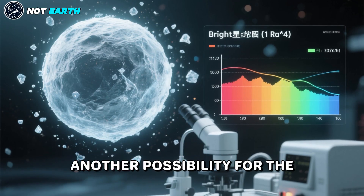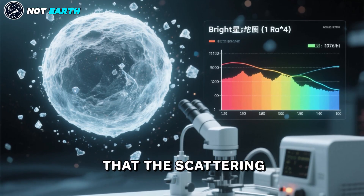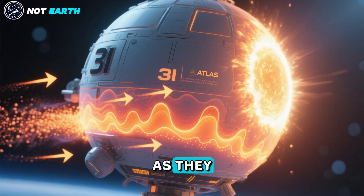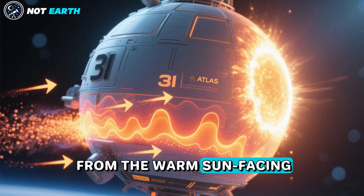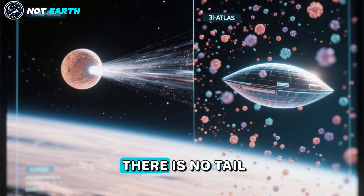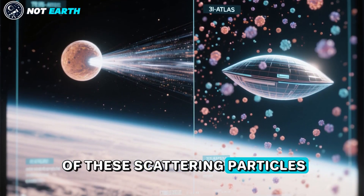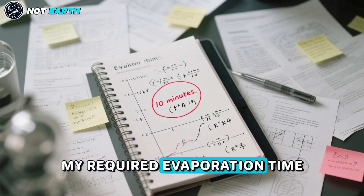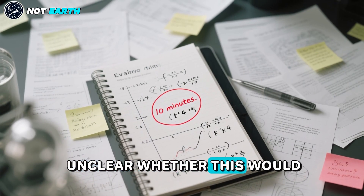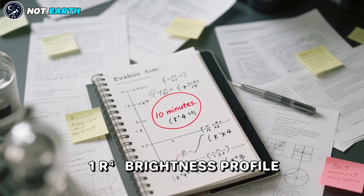Another possibility for the steep brightness profile is that the scattering halo is made of icy particles that get evaporated as they move towards the Sun from the warm Sun-facing side of 3-I Atlas. This would explain why there is no tail of these scattering particles. The required evaporation time must be of order 10 minutes, but it is unclear whether this would lead to the observed 1/R⁴ brightness profile.